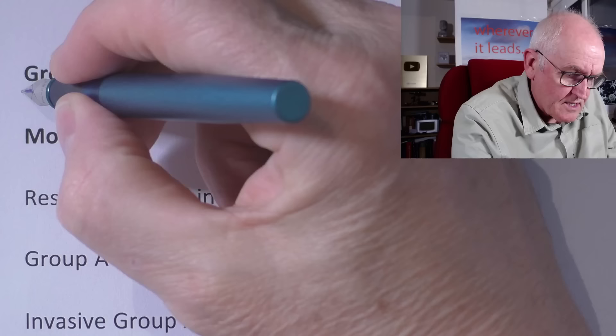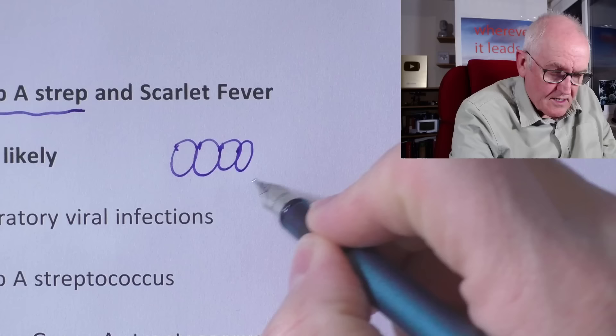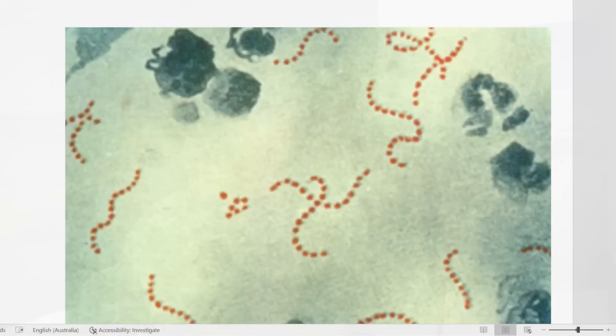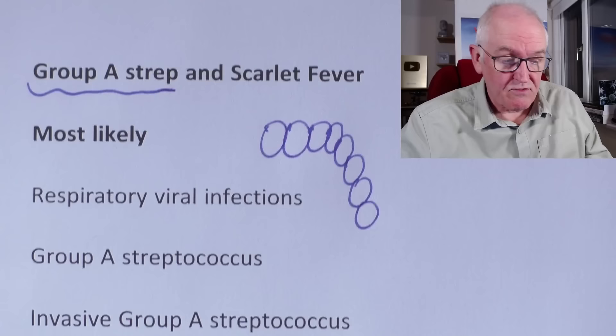Group A Strep is scarlet fever, also called Scarlatina. Group A Streptococcus is the bacteria that causes that. A Streptococcus means it occurs in strips — a cocci is round, and strep means it occurs in strips. Group A simply means it produces an antigen called A, that the body will produce an antibody to. We can see a picture of it here, with the strep occurring in lines. Most upper respiratory infections we get this time of year are viral. Some are Group A Streptococcus, and a small minority of those will become invasive Group A Streptococcus, which is the more dangerous form.